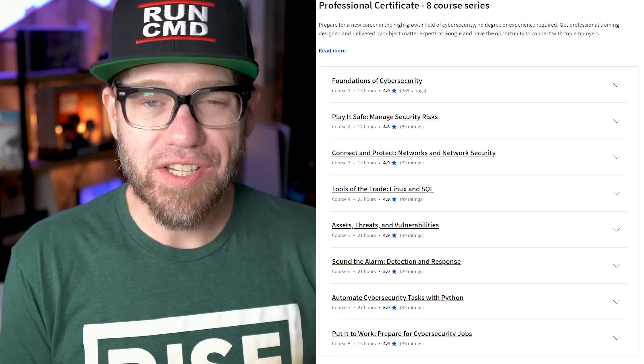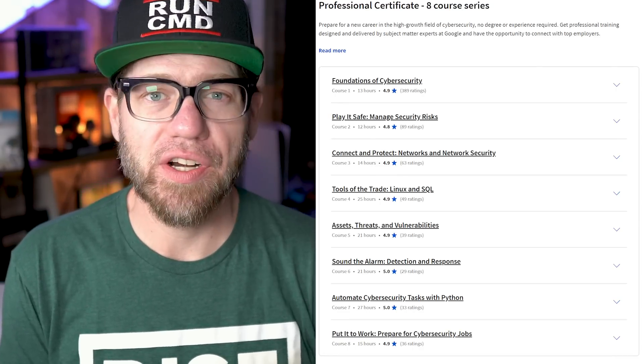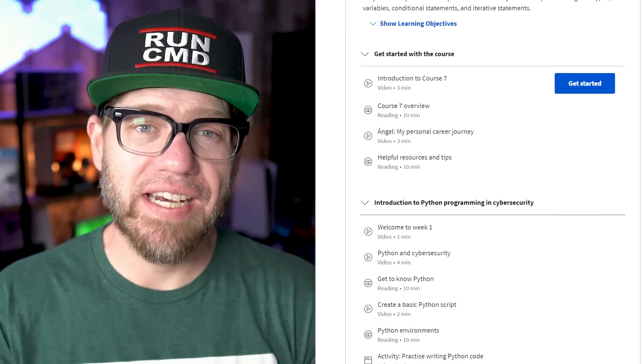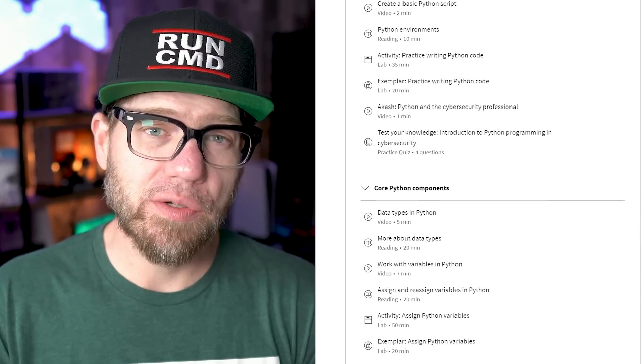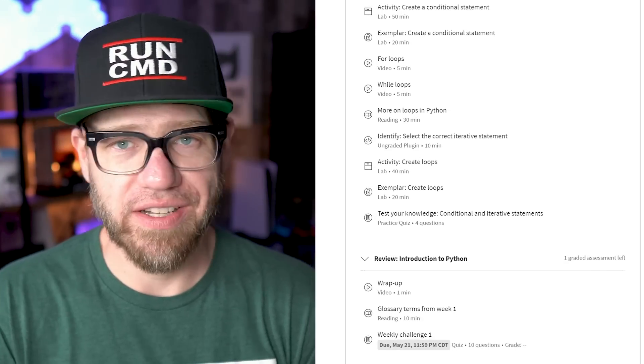I've talked about Google certificates before, and there's really no denying the fact that the information you're going to learn by going through their programs is going to be valuable. So let's look at the eight courses that make up the Google cybersecurity professional certificate. One important thing to note is that they are a mix between video and text, and they also include a lot of quizzes, which are always a great benefit.